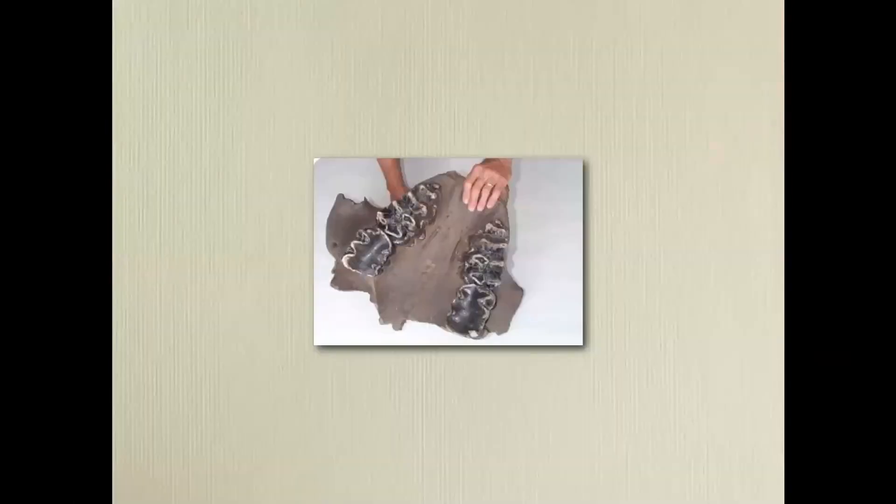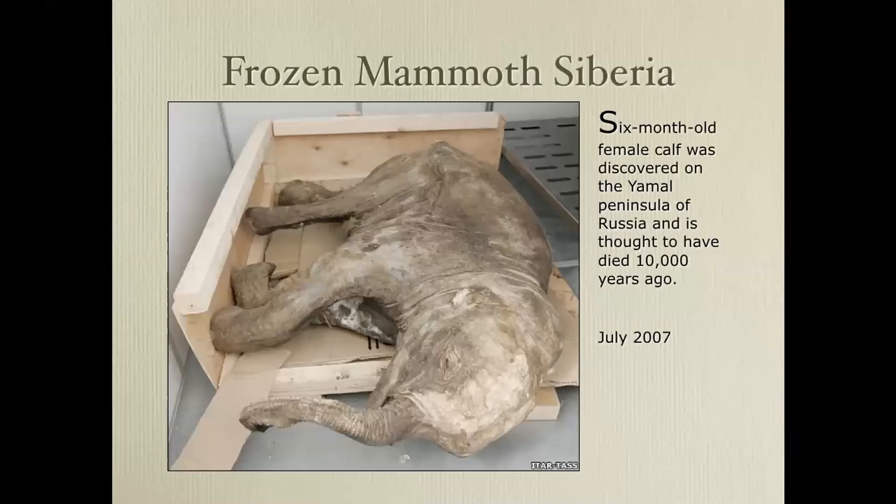New teeth come in at the back of the mastodon's mouth and move forward, getting worn out towards the front and eventually falling out. After about six sets of teeth, in those days there was no dentist, so you'd end up with very worn-out teeth and nothing to replace them.